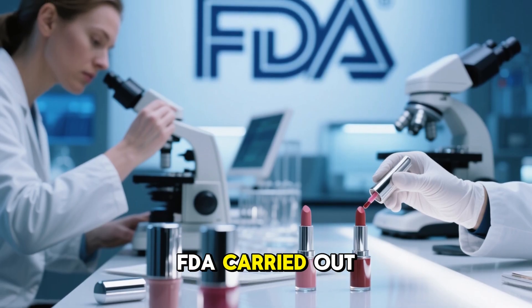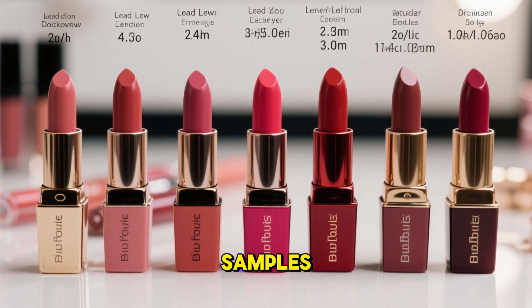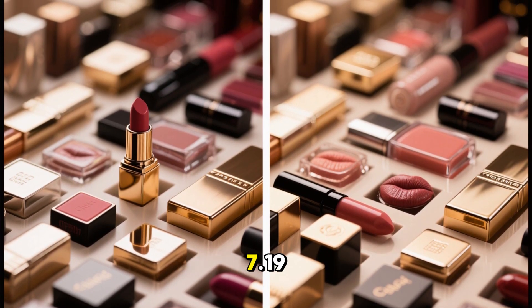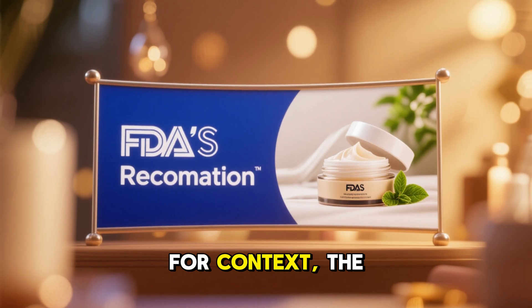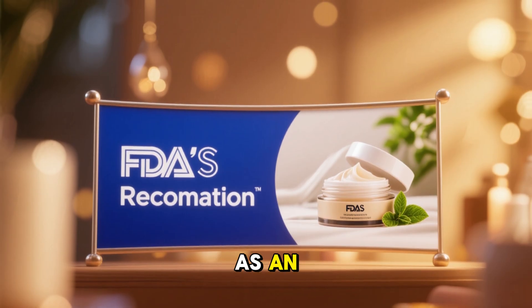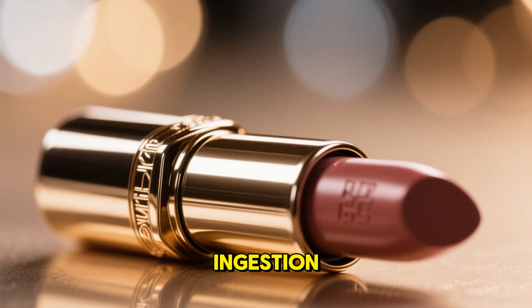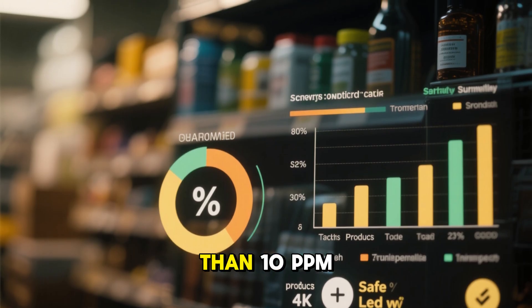Following that, the U.S. FDA carried out analyses. In a 2009 test of 20 shades from 12 brands, they detected lead in all samples, in a range of 0.09 to 3.06 ppm. Later, in a broader survey of 400 lip products, the maximum detected lead level was 7.19 ppm. The FDA now recommends — though it is not a binding regulation — that cosmetic lip products not exceed 10 ppm lead as an impurity. In their view, this level is technically achievable under good manufacturing practices and is unlikely to pose a measurable health risk via incidental ingestion. In most FDA surveys, more than 99% of tested lip cosmetics had less than 10 ppm lead.